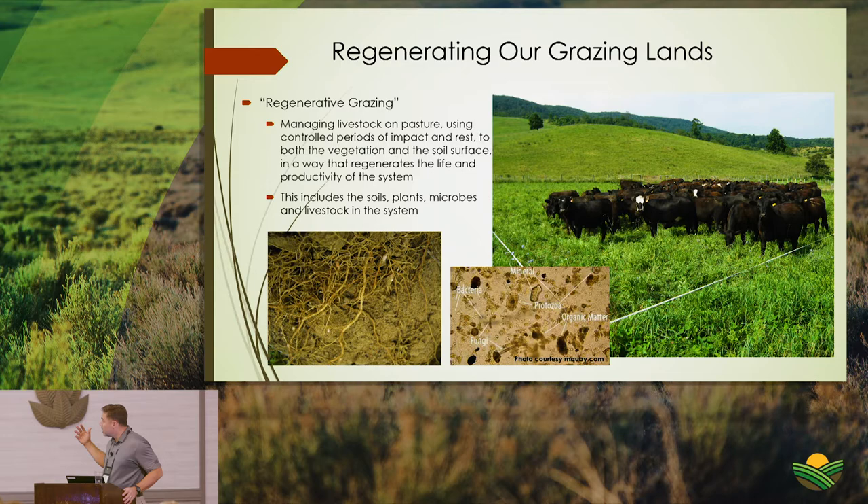Regeneration is not just the grasses on the surface — it's the soil life: microbes, protozoa, bacteria, fungi, and root systems. It's all interconnected. Controlled periods of impact followed by rest are key to getting this system revived.